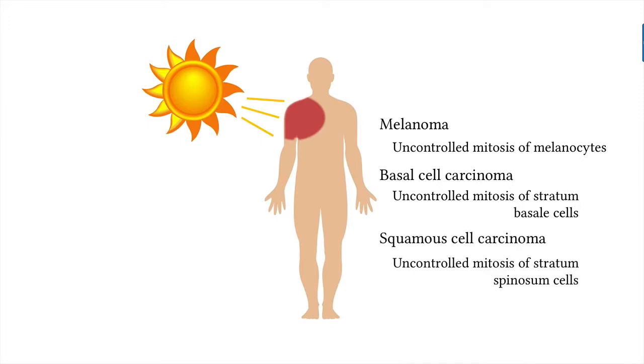Squamous cell carcinoma is caused by stratum spinosum cells. It's slightly more dangerous than basal cell carcinoma, but it can be removed by surgery too. People who have had severe sunburns have an increased risk of all three types of skin cancer. However, smaller amounts of sun exposure are a good thing — it helps the skin produce vitamin D.